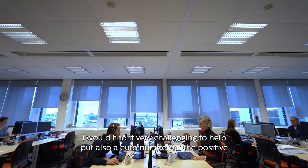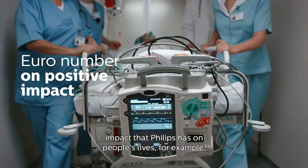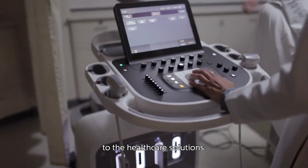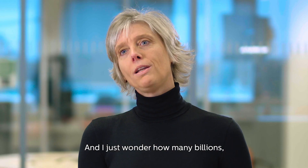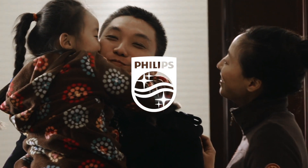As a next step, I would find it very challenging to help put also a euro number on the positive impact that Philips has on people's lives — for example through the healthcare solutions. And I just wonder how many billions that number would be.